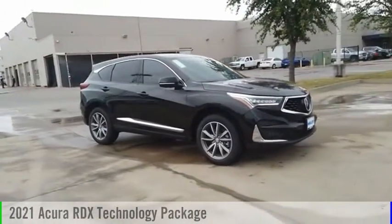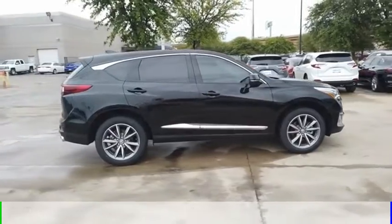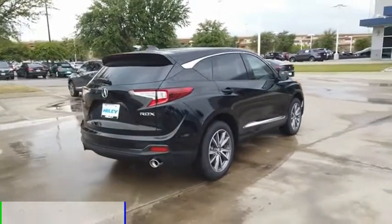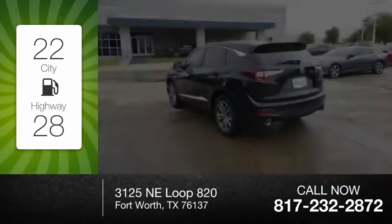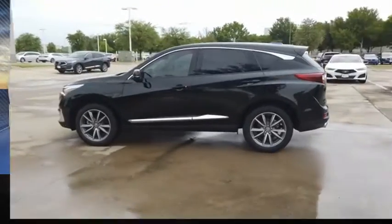Take a ride in the 2021 RDX. This vehicle is powered by a front-wheel drive, four-cylinder, 2.0-liter engine. Great fuel efficiency saves you money by requiring fewer trips to the gas station. This vehicle has less than 100 miles.